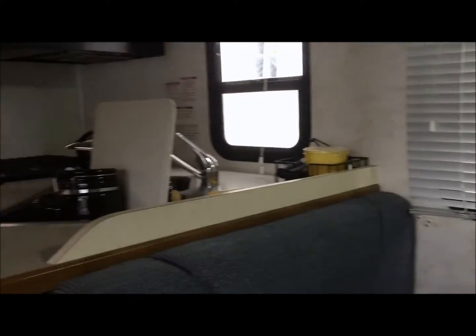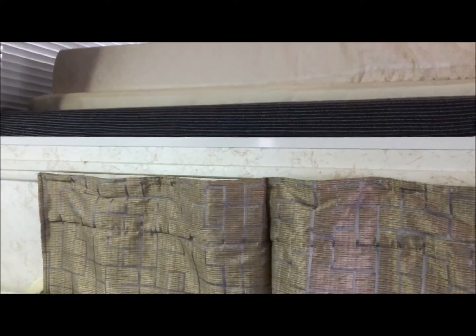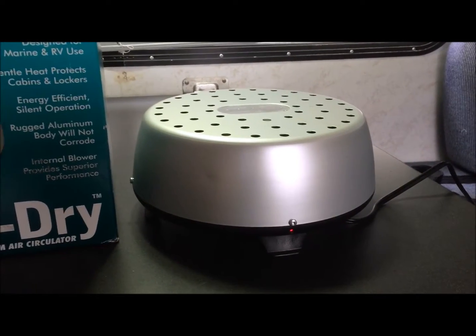I have a Class C motor home — it's a Majestic 2003 F350 style truck body with two front doors. Beautiful motor home. I've used this product and my mattresses here are not even damp. It's been sitting here for three months — actually it's been parked for eight months right now. I opened a door five months ago, so everything's been shut since then.